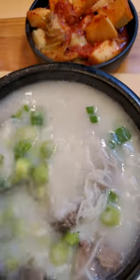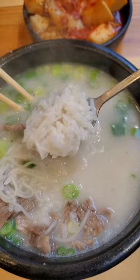After seasoning it, I tried the broth and it was pretty similar to the ones in Korea. It was pretty close to the real thing, so I was pleasantly surprised.